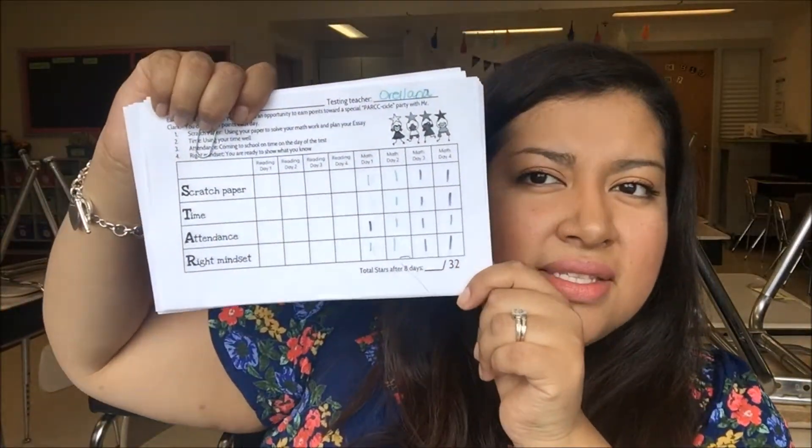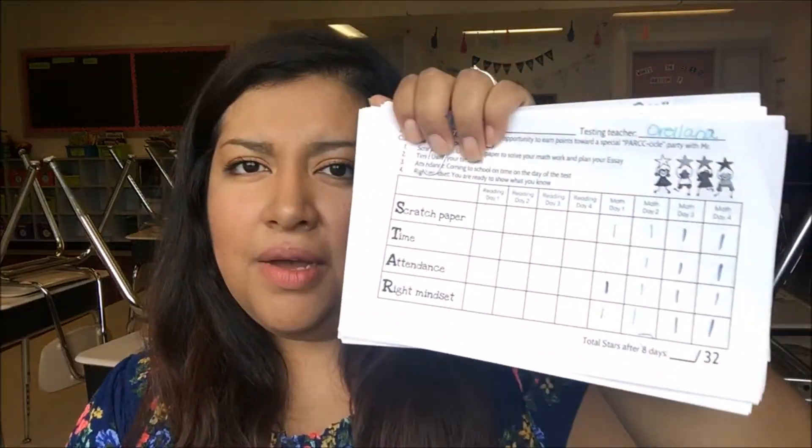Here's the reason I'm glad we used the observation capture sheet. This year we decided to do a school-wide incentive using a recording sheet that requires students to use their scratch paper, use their time wisely, have good attendance, and have the right mindset. If they receive a set amount of points, they can earn a popsicle at the end of the testing block in two weeks. That's exactly why I'm glad I had the observation capture sheet — so I could remember what I needed to record on this incentive paper.